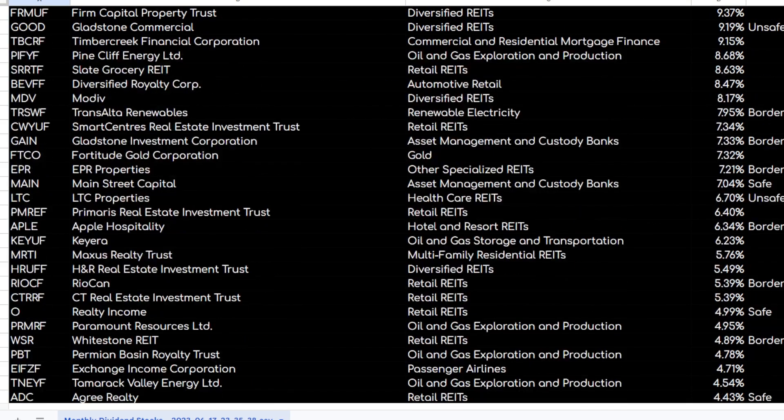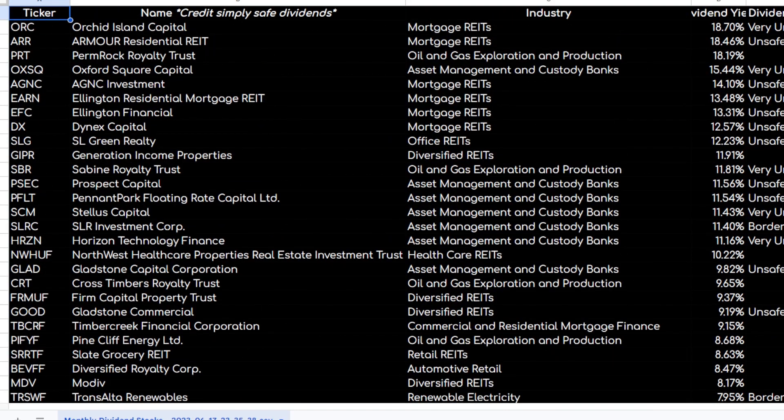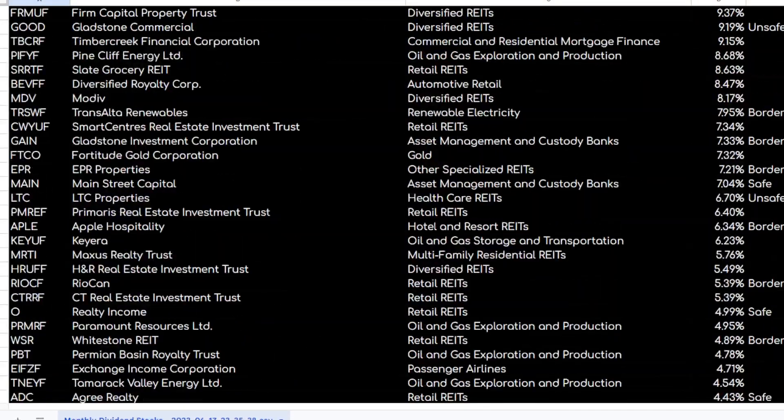This right here is every single monthly paying stock, and this information is courtesy of SimpliSafe Dividends. So quick shout out to SimpliSafe Dividends for all this information.